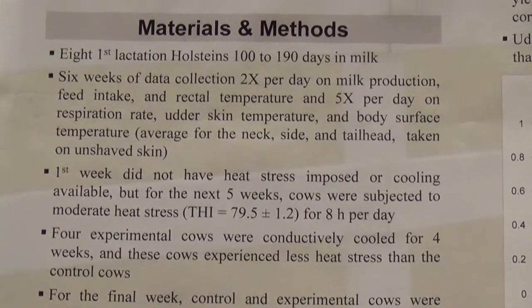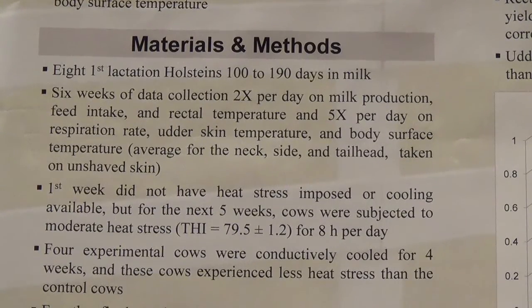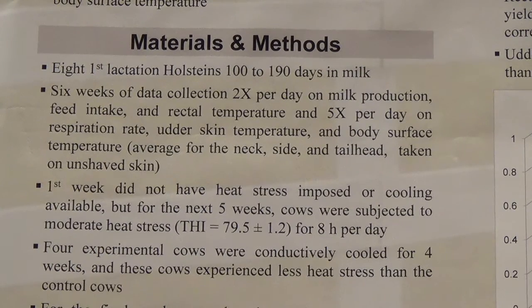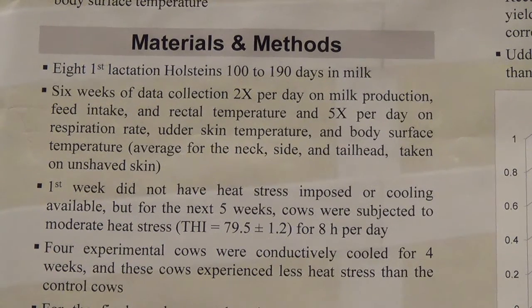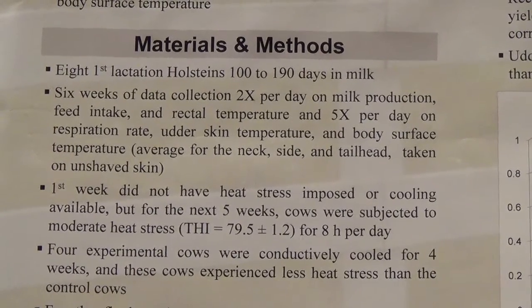This study used eight first-lactation Holsteins that were 100 to 190 days in milk. Six weeks of data was collected two times per day on milk production and feed intake. Rectal temperature, respiration rate, udder skin temperature, and body surface temperature — averaged for the neck, side, and tail head — were all taken five times per day. The cows were heat stressed for eight hours per day. One measurement was taken before heat stress, rectal temperature was taken before and after the eight hours, and the other parameters were taken every two hours during heat stress, then averaged to one daily value for analysis.